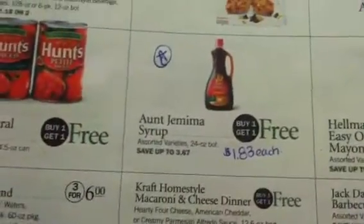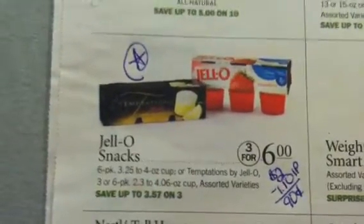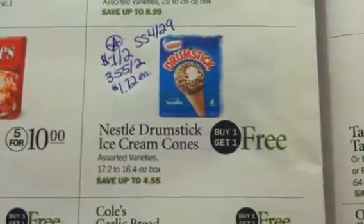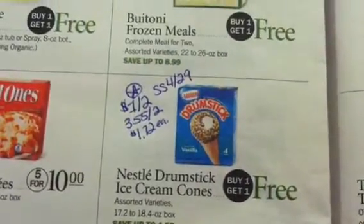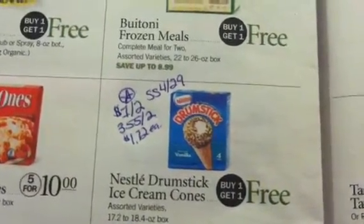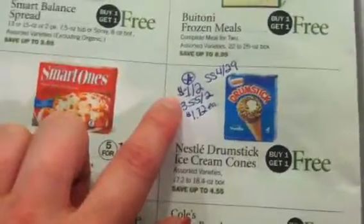The Aunt Jemima syrup is buy one, get one free at $1.83 apiece — my son loves that syrup. The Lance Crackers are $3 for $7. The Jell-O Snacks are $3 for $6 or $2 apiece, and we have a $1.10 internet printable making them $0.90 apiece. The Drumsticks are buy one, get one free — it was $2 for $4.55 — and if you use the $1 off of $2 from SmartSource 4/29, it makes them $1.72 apiece.